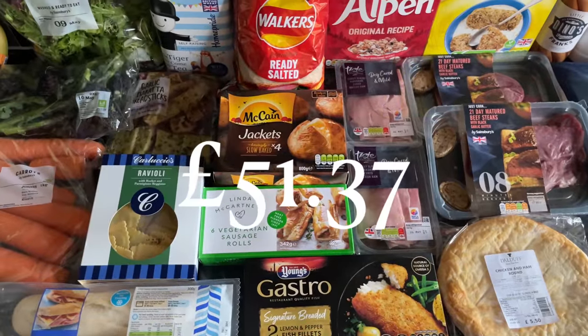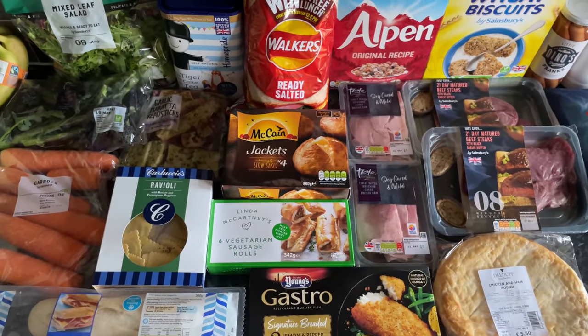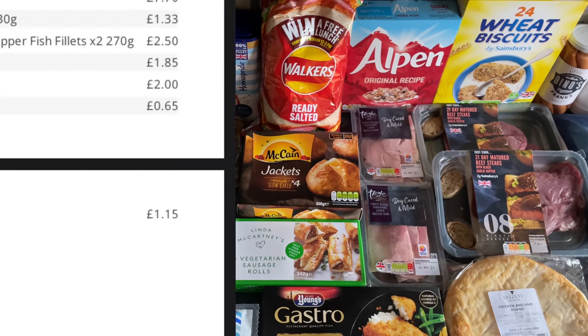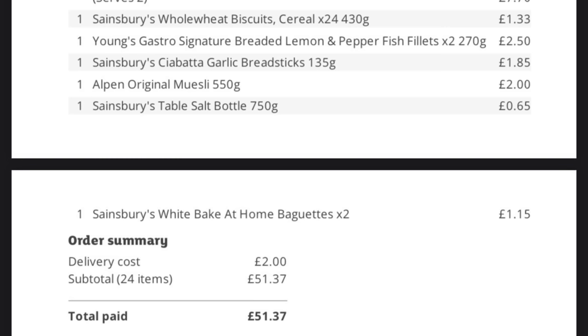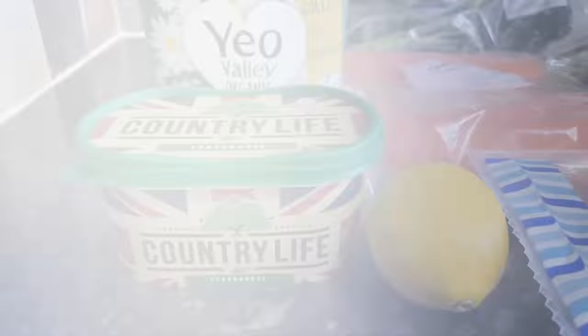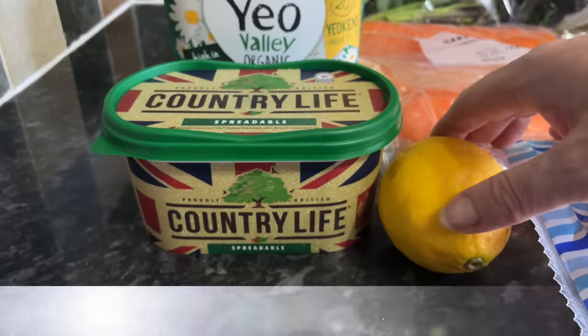Anyway, back onto the shopping — we spent just over £51 and I did go to Sainsbury's this week. I got a click and collect, and they've now started charging for it. It used to be free, then it went up to 50p, and now it's something like £2, which has gone up quite a bit. It's a bit of a shorter shopping this week — we really didn't need much — but I'll show you what I got.